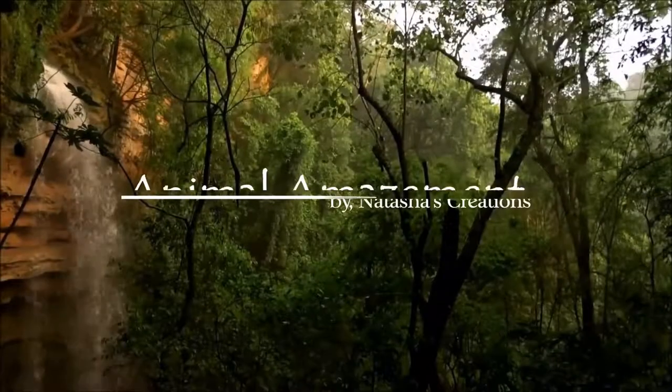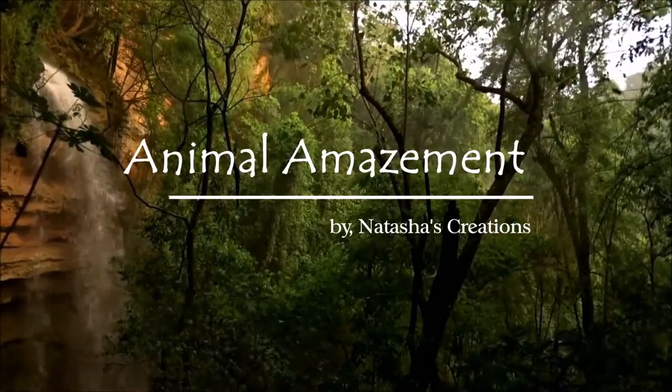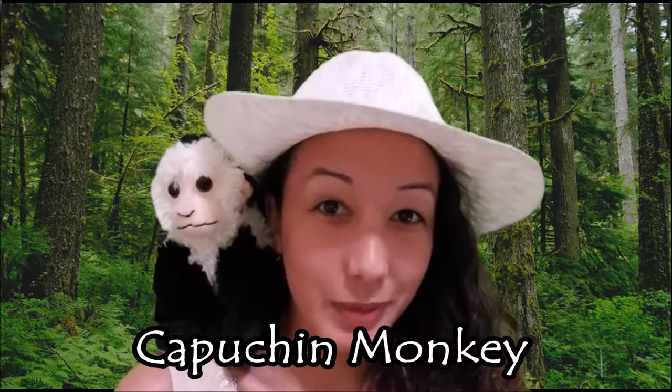Hey guys, it's Natasha and welcome back to my animal series, which I'm going to call Animal Amazement. Today's episode is all about the capuchin monkey.